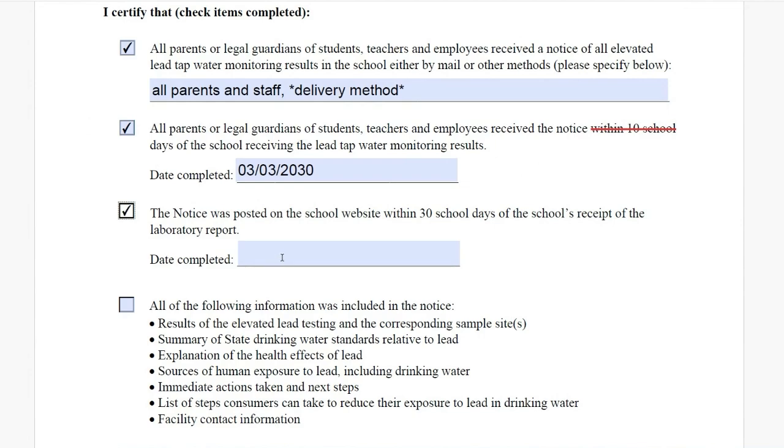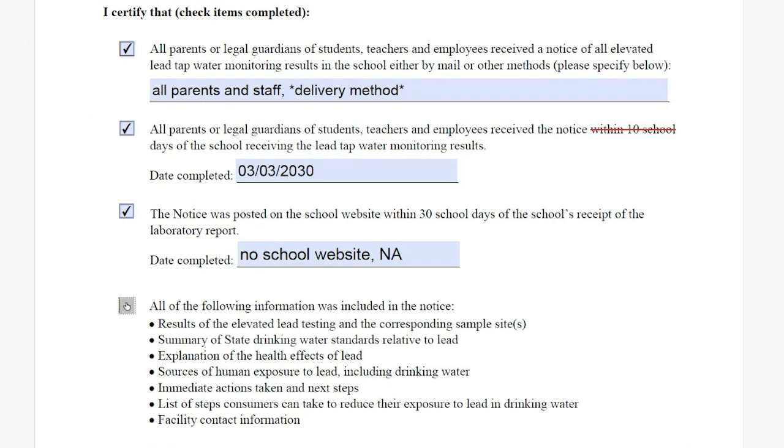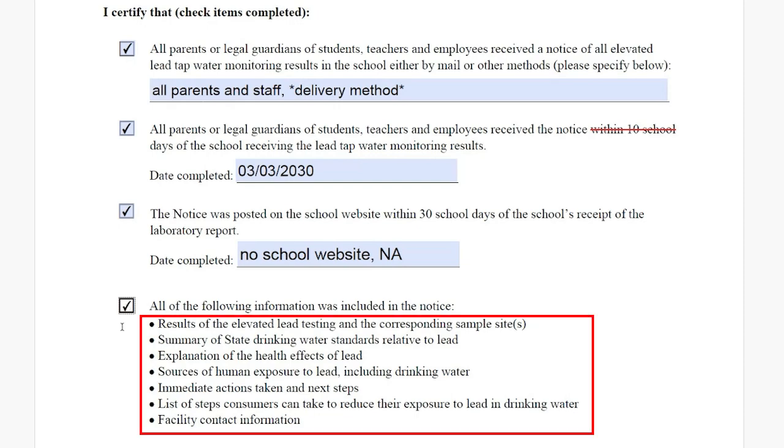The same applies to the next item: write in the date you posted the notice to the school website even if it was past the 30 school day deadline. If, for some reason, you never put the notice on the school website — maybe you don't have a school website, for example — make a note of that reason instead of leaving it blank. This last checkbox is very useful because it lists out what needs to be in the actual body of the notice, so you can use it as a guide when you're writing your notice.